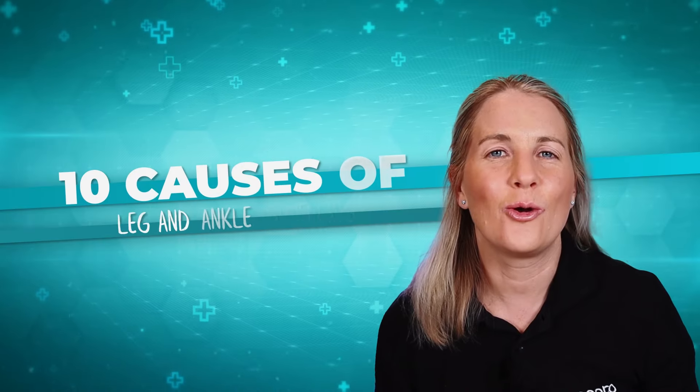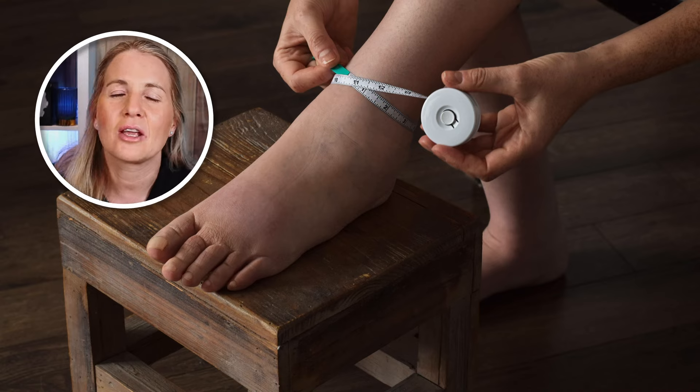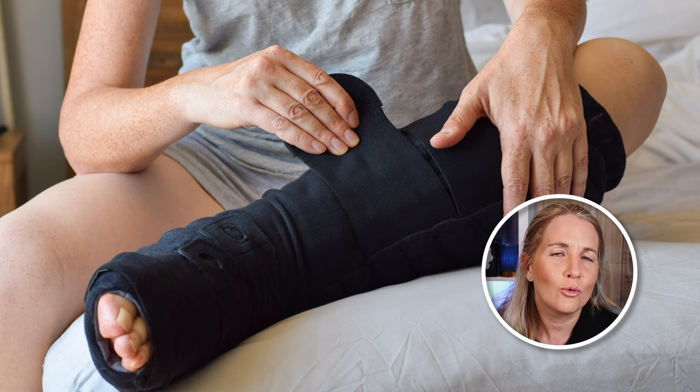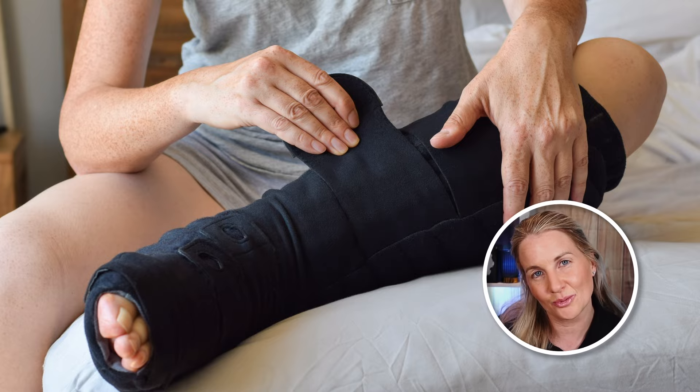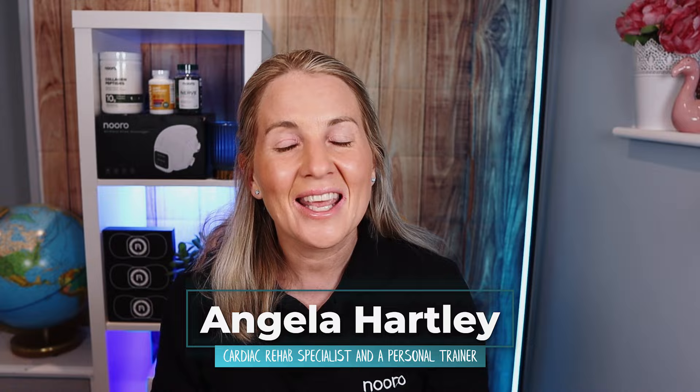Let's get into the top 10 causes of leg and ankle swelling, known as edema, so you can get to the bottom of what might be going on and get some quick tips on how to help improve the situation. The first few causes may require some medical tests and a review to rule out medical conditions. I'm Angela, welcome back to the Neuro YouTube channel.